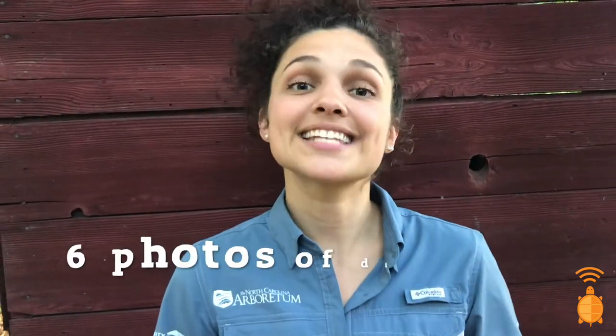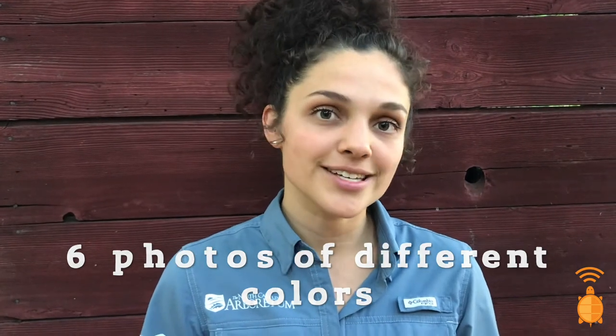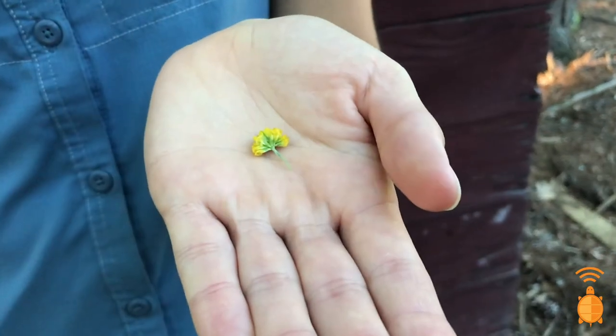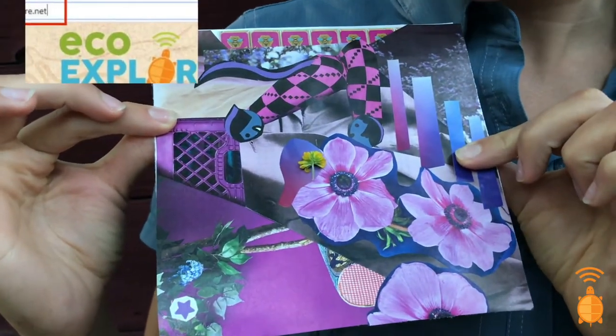Time to go over your colors badge challenges. For your core challenge, you must take six photos of wild organisms with six different colors. In addition, we'll have weekly challenges for you to stay motivated and curious. This week's challenge is to make a collage. You'll go outside and pick a natural item, like a leaf or a flower. Next, you're going to gather other materials to make a complementary colored background to make your natural item stand out. For more details, you can visit this week's newsletter or go to ecoexplore.net.